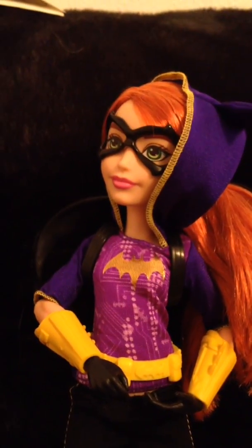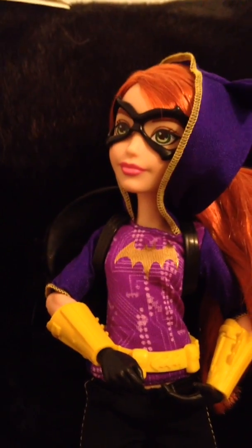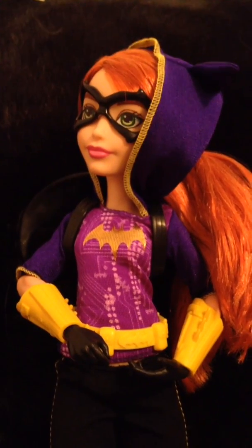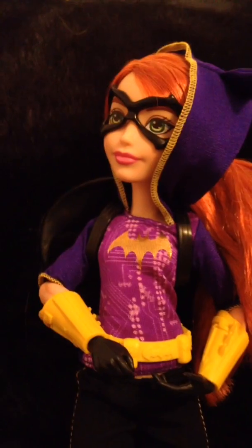Wonder Woman is still my super fave, but I like all of these girls — I think they're adorable. I found her at Target, so maybe you can still find some at your local Target. They were $19.99 each, so go check them out — she's so cute.